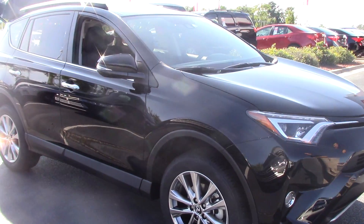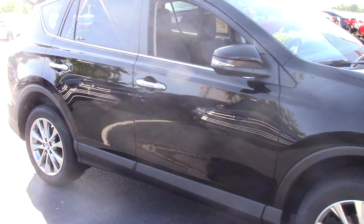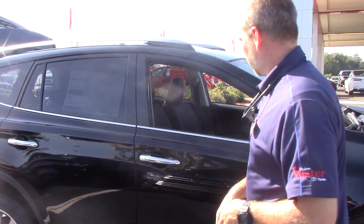It is a black color. We've got the 18-inch alloy wheels over here, fog lights. We've got the keyless entry system, of course.